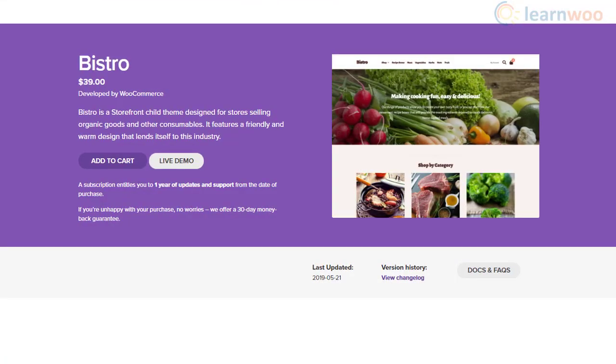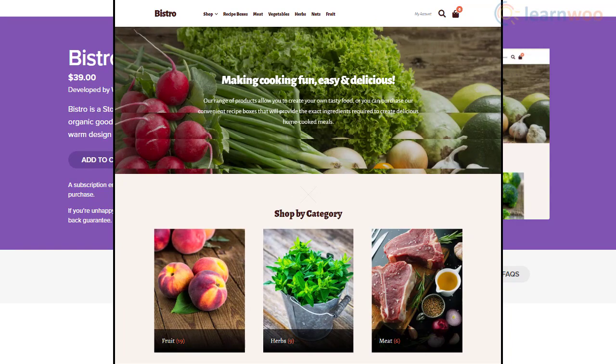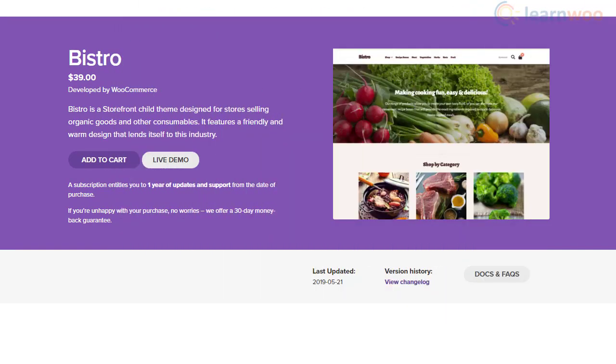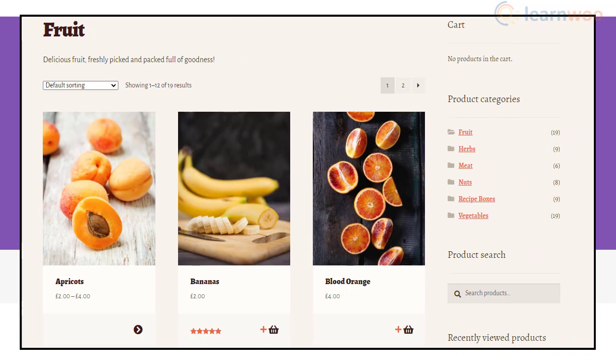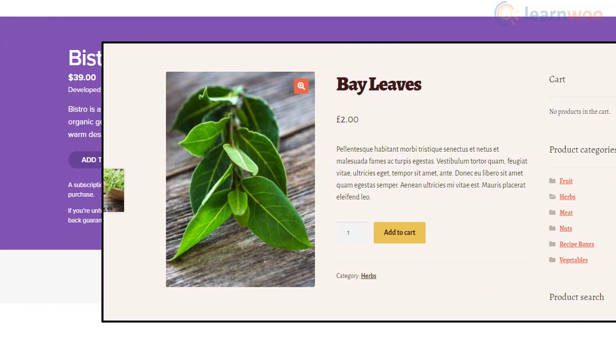Bistro is a good option if you are selling organic produce and such. The color tones are warm and offer a vibe suitable for the industry. In addition, you will find subtle animations to make the store more appealing. The theme is responsive and accessible too.